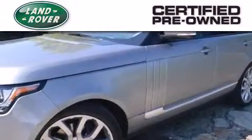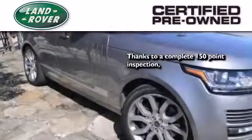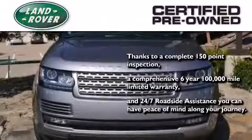When you purchase a certified pre-owned Land Rover, luxury, capability, and confidence are yours. Thanks to a complete 150-point inspection, a 6-year, 100,000-mile limited warranty, and 24-7 roadside assistance, you can have peace of mind along your journey.